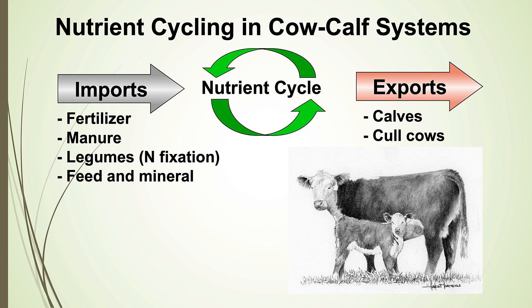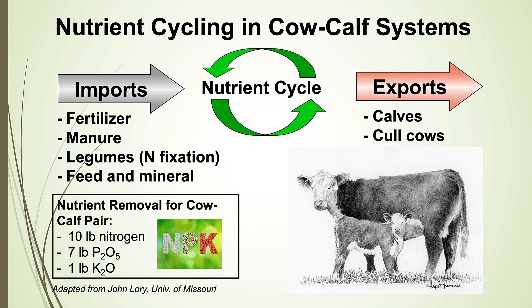Exports in a cow-calf system are in the form of calves, and they're relatively small — and that's what makes this type of system so sustainable. If we look at nutrient removal from a cow-calf pair, using data from John Lory at the University of Missouri, we remove about 10 pounds of nitrogen, 7 pounds of P₂O₅, and about a pound of potash per cow-calf pair. Stocked at 2 acres per cow-calf unit, we're removing very small quantities of nutrients from the system.